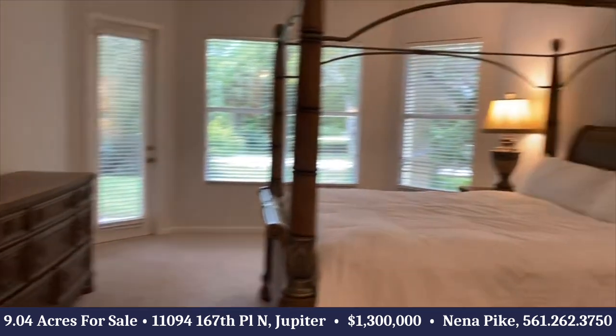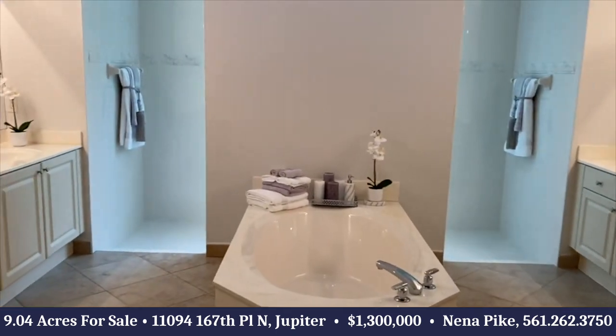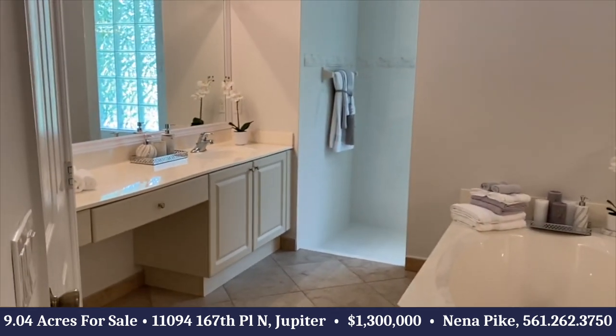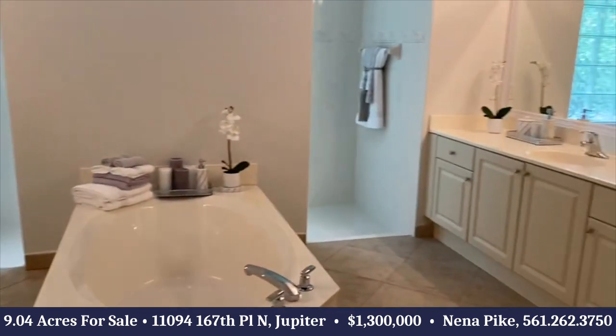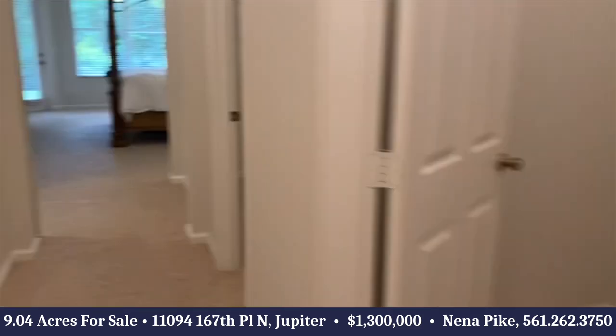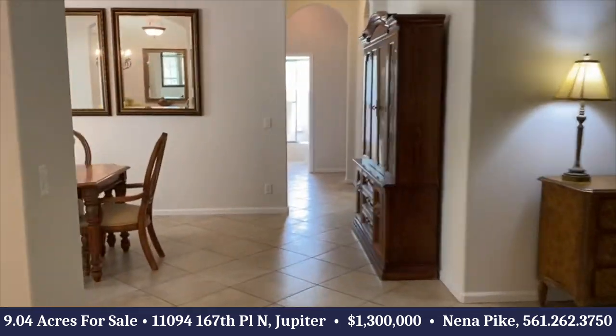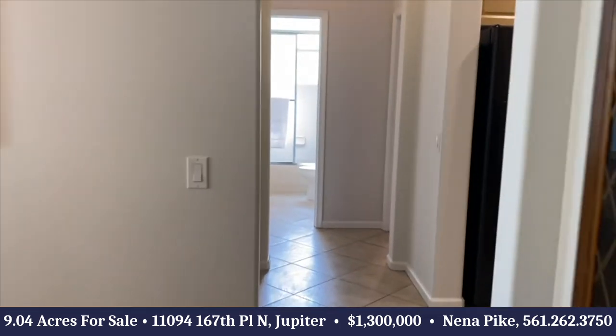There's a French door out to the back patio. Two big walk-in closets. Beautiful bathroom with walk-through shower, dual vanities and a water closet, linen closet. Nice high ceilings in here, tunneled floors throughout the living area.